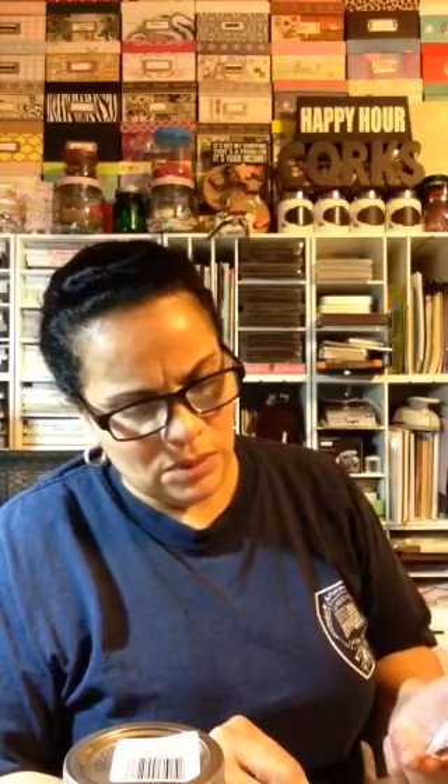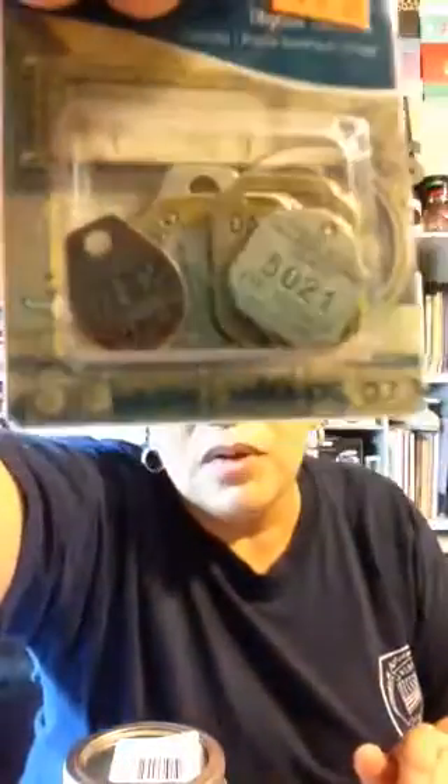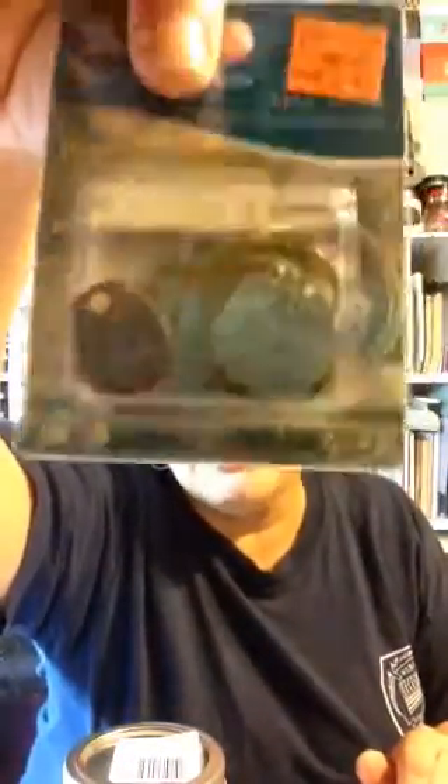These came out to $2.15 — they were marked $2.49 but ringing up $2.39 and ultimately came to $2.15. I didn't even share these with you guys — I kind of fell in love with them and I think I want to go back and get more.